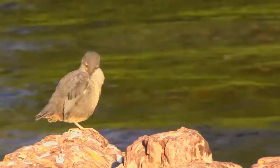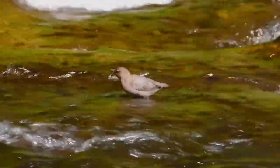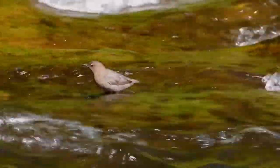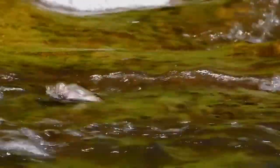This species, like other dippers, is equipped with an extra eyelid called a nictitating membrane that allows it to see underwater, and scales that close its nostrils when submerged. Dippers also produce more oil than most birds, which may help keep them warmer when seeking food underwater.